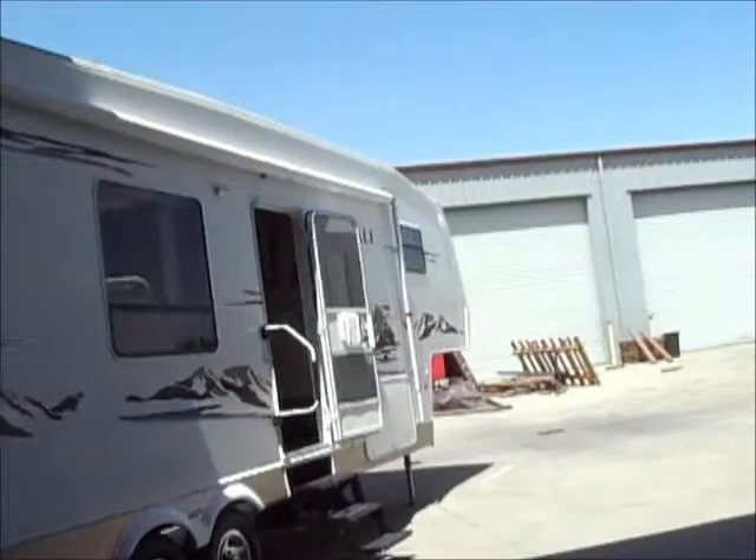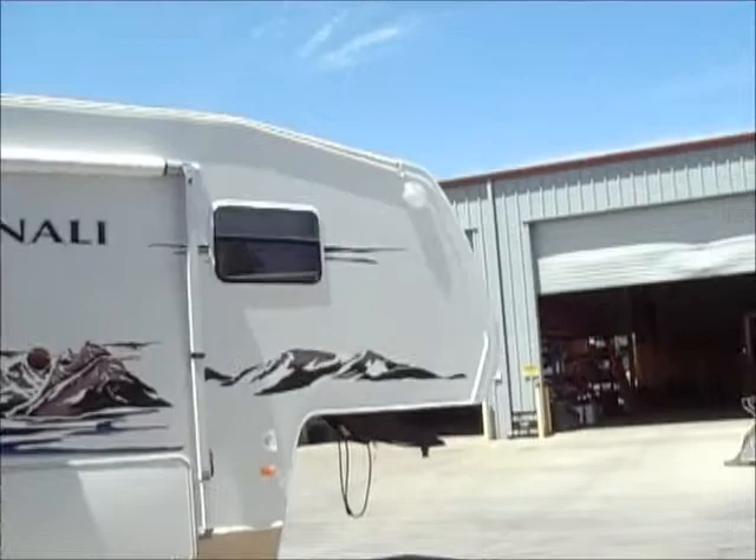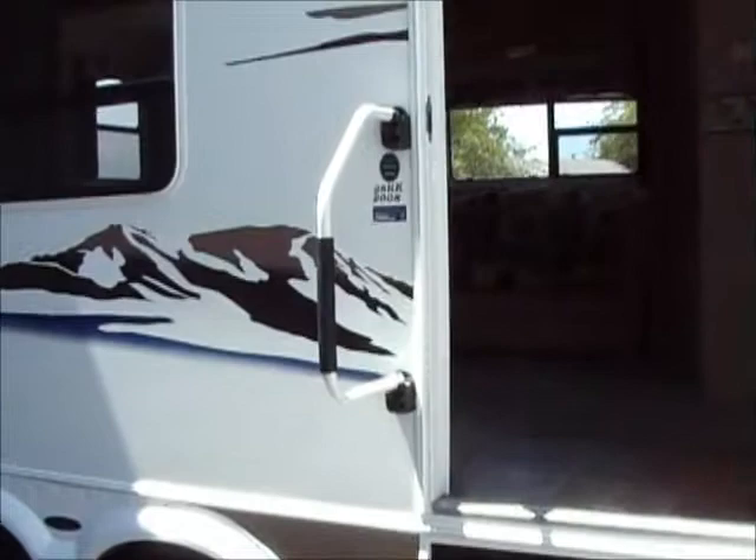This is a rear kitchen model — that's what the RK stands for. Large awning, huge awning on this. Graphics are in great shape. Spare tire carrier there under the front, full fiberglass front cap, and again there's your alloy wheels. This says 2008 under the model — do not be fooled, this is a 2007 model.